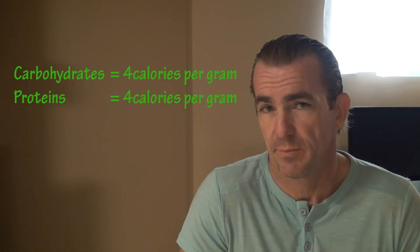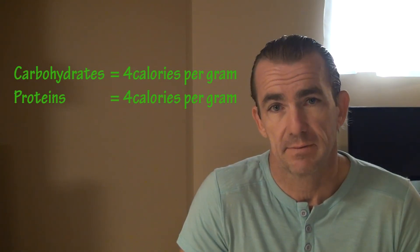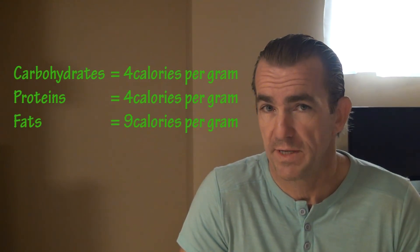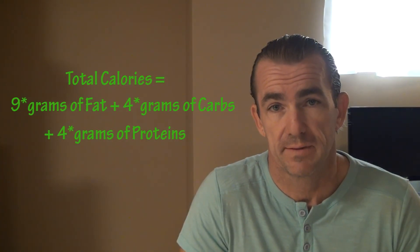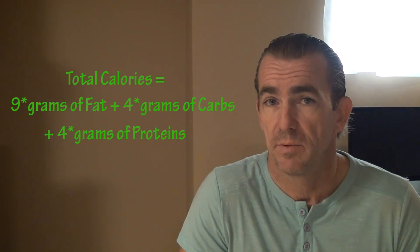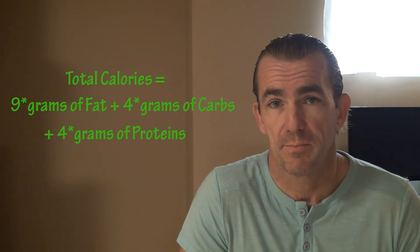They are energy nutrients because they all contain carbon, which can be burned off for energy production. Carbohydrates and proteins provide 4 calories of energy per gram, and fats contain 9 calories per gram. If we look at that in an equational sense, we have: total calories equals 9 times the grams of fat, plus 4 times the grams of carbohydrates, plus 4 times the grams of protein.